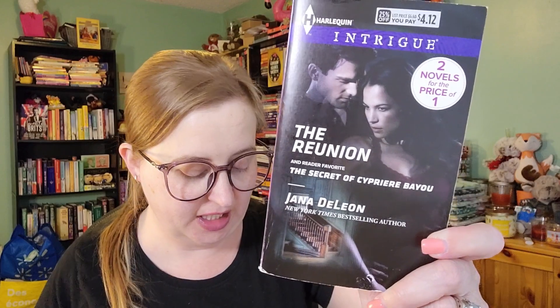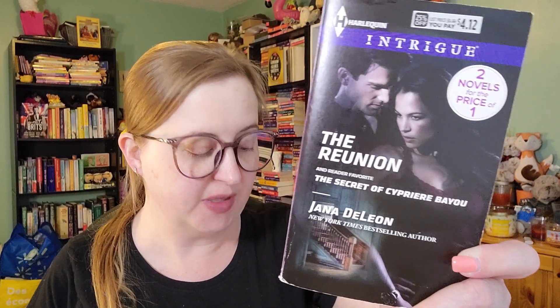So the first one for this week — we have The Reunion by Janet DeLeon. A lot of you might be familiar with this author if you're cozy mystery readers, because she is very well known for writing the Miss Fortune series, which is set in Louisiana. It's a cozy mystery series and people absolutely love it. I have never read it. I know her because she wrote for Intrigue way back in the day. This is from October of 2013 and it is number 1452. It's the third book in the Mystery Parish Family Inheritance series. It says two novels for the price of one, so this is a chunky monkey. I haven't decided if I'm going to read both books, but if I do, I'm counting them as two separate books on Goodreads because they were published a year apart from each other originally.